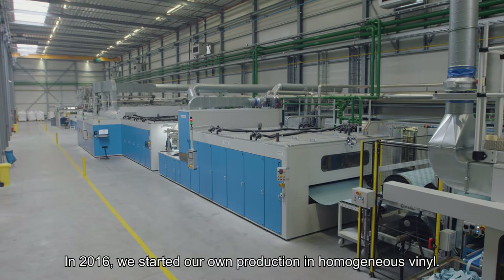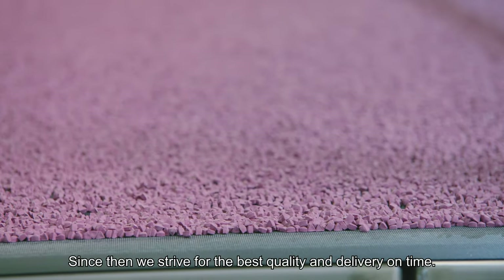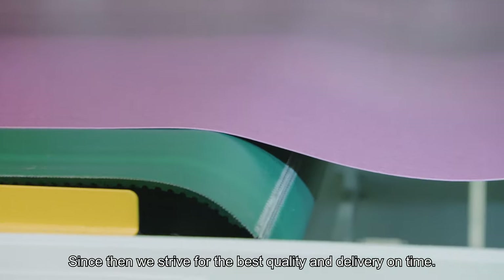In 2016, we started our own production in homogeneous vinyl. Since then, we strive for the best quality and delivery on time.